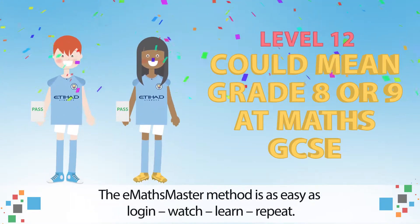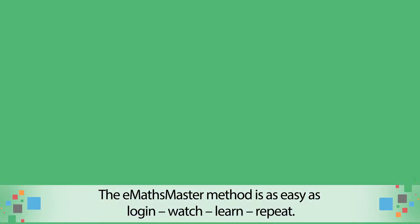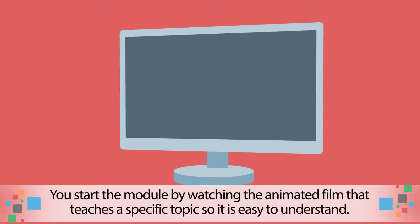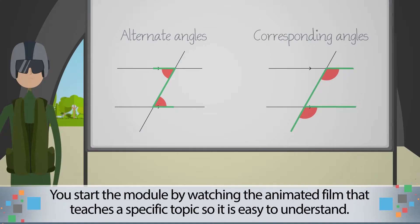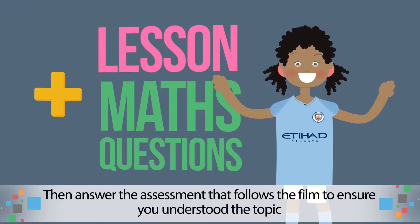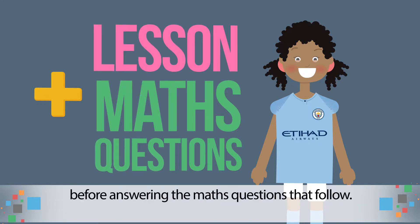The E-Maths Master method is as easy as login, watch, learn, repeat. You start the module by watching the animated film that teaches a specific topic, so it is easy to understand. Then answer the assessment that follows the film to ensure you understood the topic, before answering the maths questions that follow.